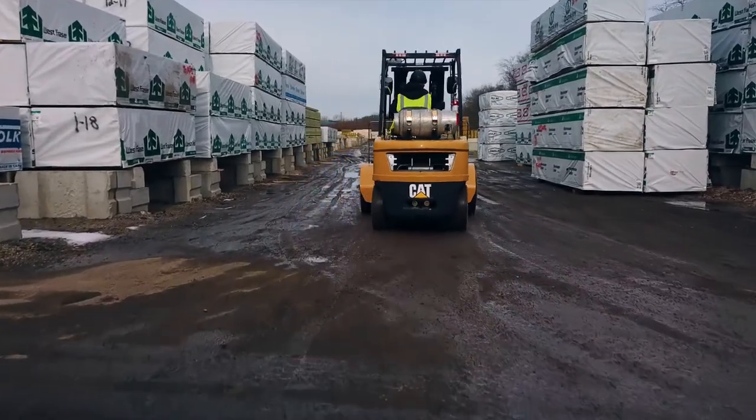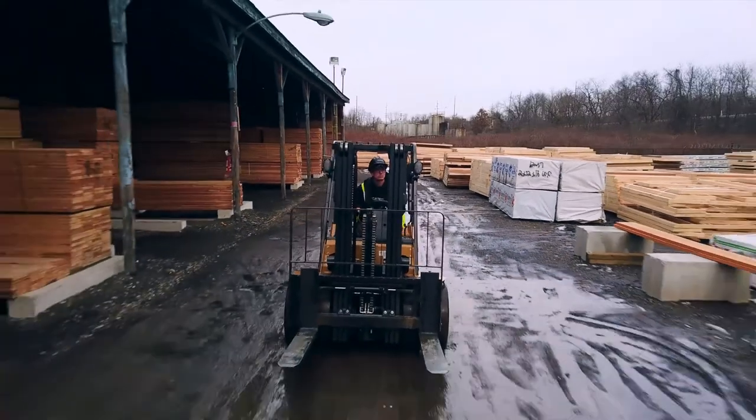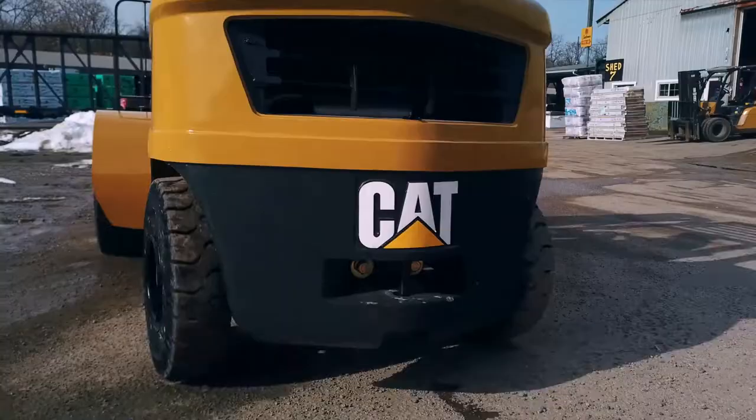When you get out on jobs with blue collar guys, people that enjoy working with equipment, they want that American product. They want that Caterpillar name. That tells these guys that they're operating something reliable. It gives you peace of mind when you start your day.